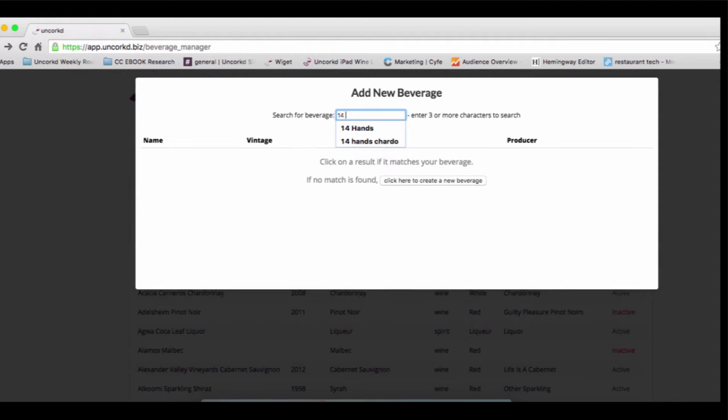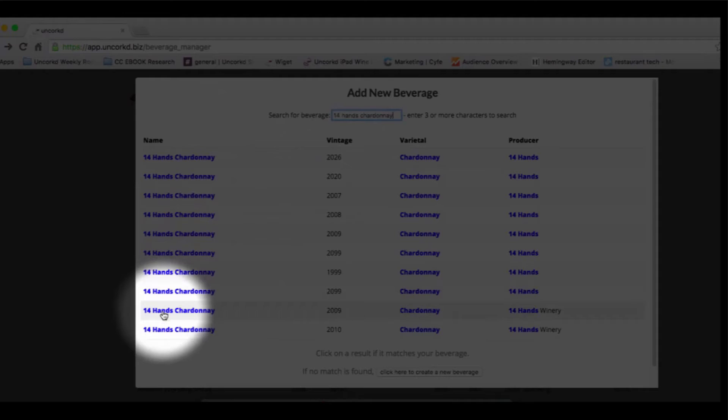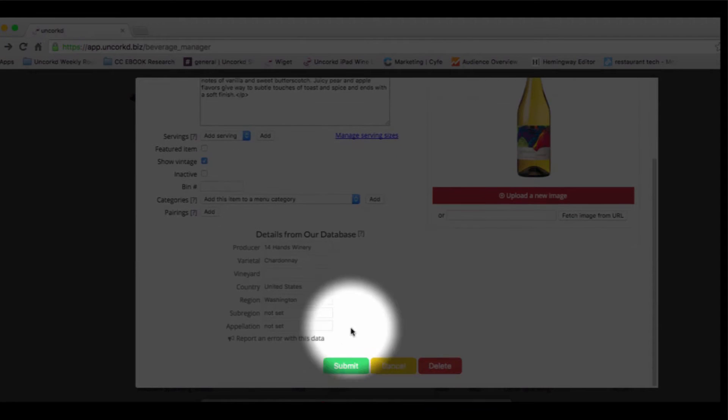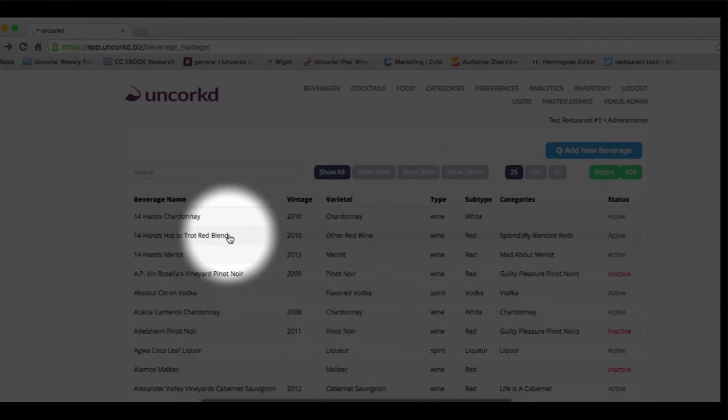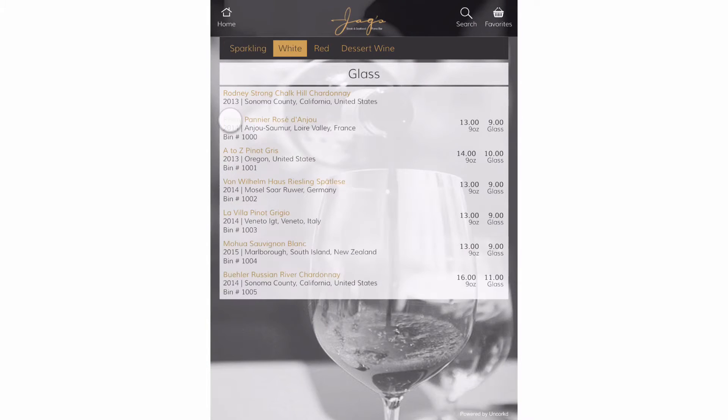Our comprehensive drink database has the tasting notes, photos, and producer information for over a hundred thousand drinks. Add items to your menu in seconds. With automatic updates in real time, you'll never have to stress out about printing costs or hand out-of-date menus to a table.